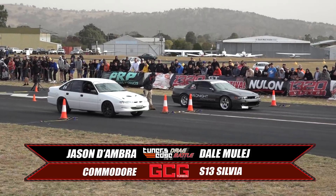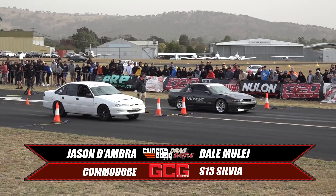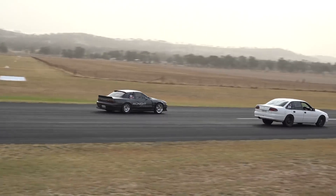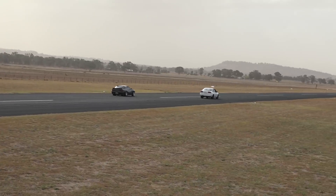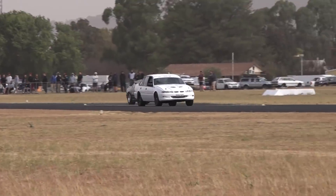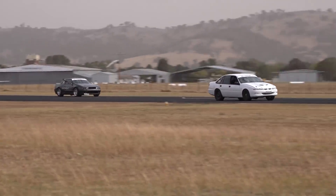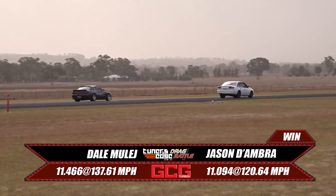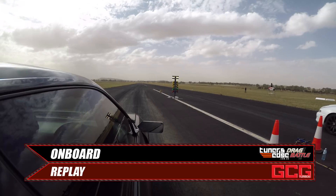Jason D'Ambra, a veteran of Cootamundra, in the Commodore up against Dale in the S13. Both get a good green light and good reaction time. Jason seems to have more grip and he's out of there — he's got the lead by half track. The S13's got plenty of power but it's not able to catch back up in the top end. Jason takes the win, 11.094 at 1.20. Let's take a look at the replay.